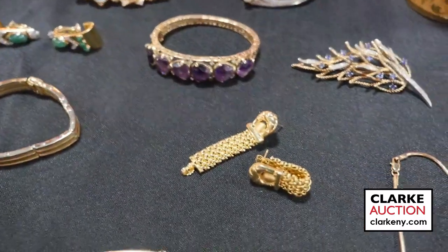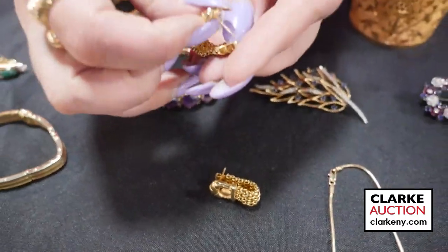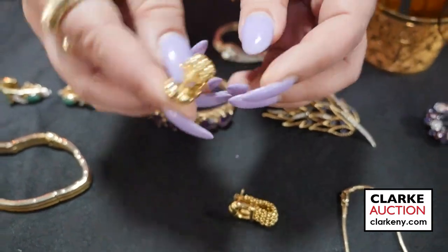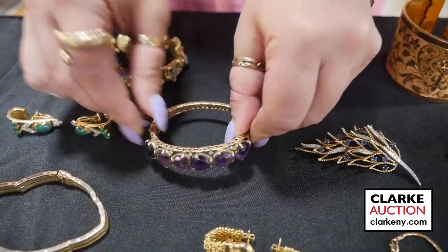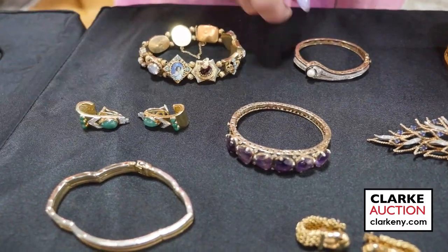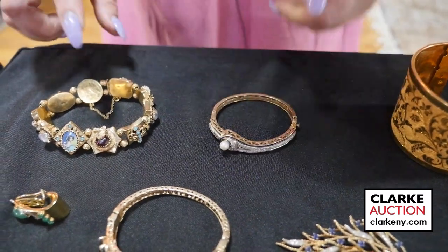We have a Chimento bicolor 18-karat gold men's bracelet with a single diamond accent to the clasp. We have a pair of 18-karat gold earrings where you don't need a separate backing — the earring itself folds over into itself, which is quite nice. We have an amethyst and 14-karat gold bracelet with diamond accents and a pair of green cabochon earrings with diamond accents.